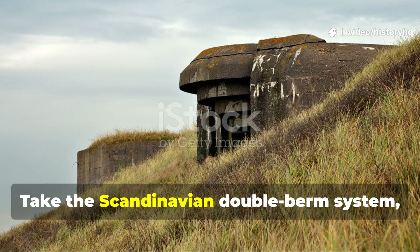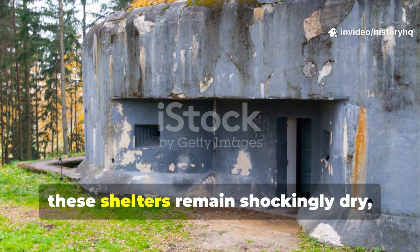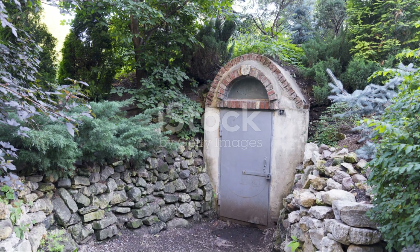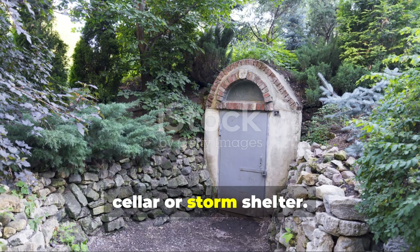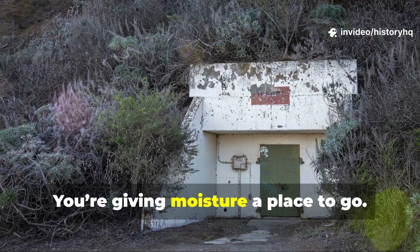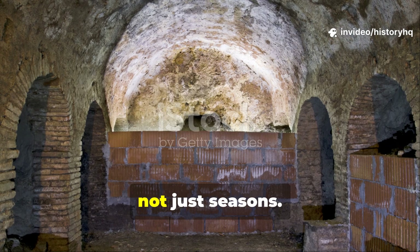Take the Scandinavian double-berm system, for example. Two layers of earth separated by a thick gravel bed created a thermal blanket that breathed. Decades later, these shelters remain shockingly dry, while newer ones built without those passive layers crack, sweat, and slowly crumble. And here's the good news — you can use this same trick today, even on something as small as a root cellar or storm shelter. Anyone digging into a hillside or pouring a foundation can widen the trench by a foot or two and fill that buffer with angular gravel. You're giving moisture a place to go, relieving hydrostatic pressure, and letting nature help you instead of choke you. That's how you build something that lasts generations, not just seasons.